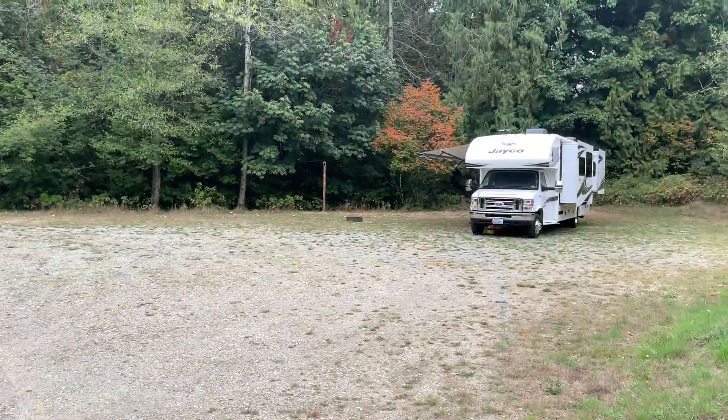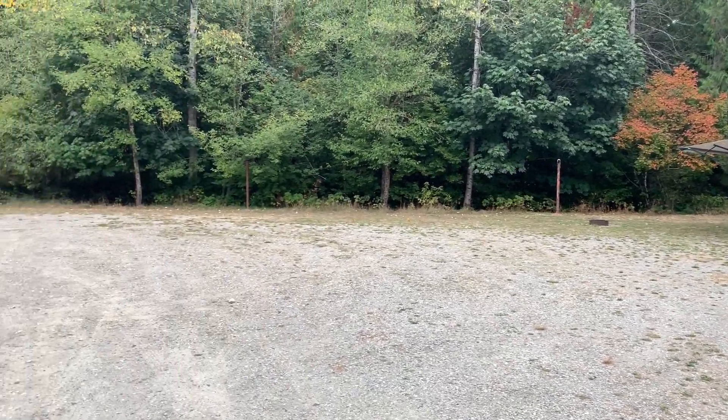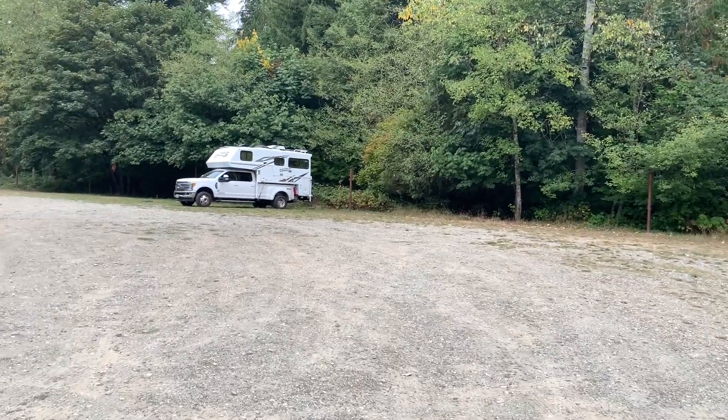Let me show you around. You can see a fire ring and a post over there with RVs parked. All of this is camping area in here — plenty of space to maneuver.